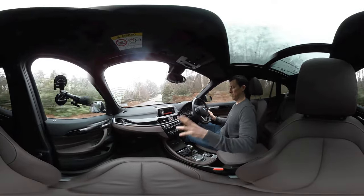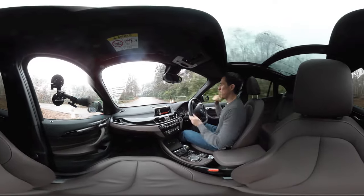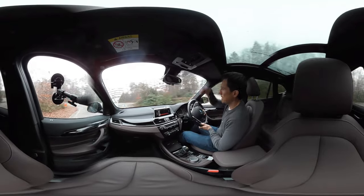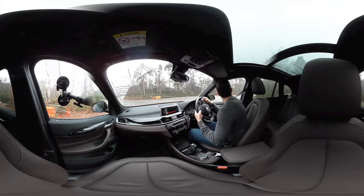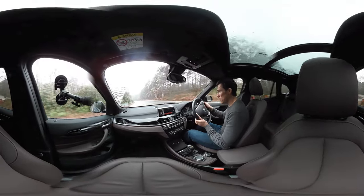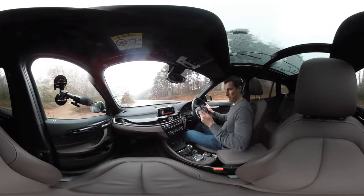The old BMW X1 was rear wheel drive, but this one is based on the MINI platform. Most of them are four wheel drive, but the entry level 118d is available as front wheel drive.